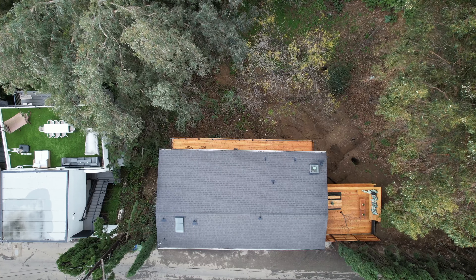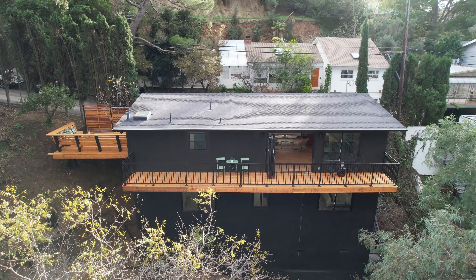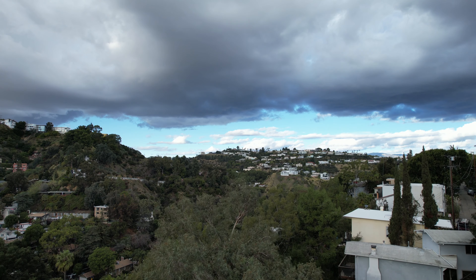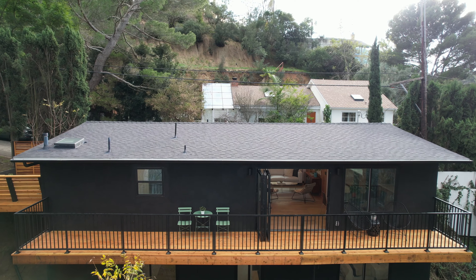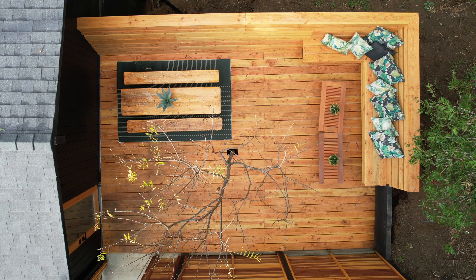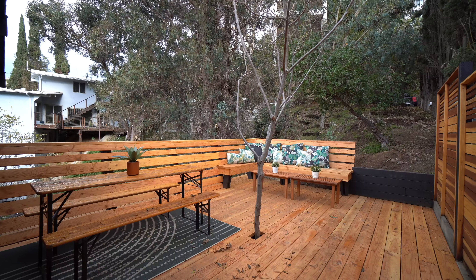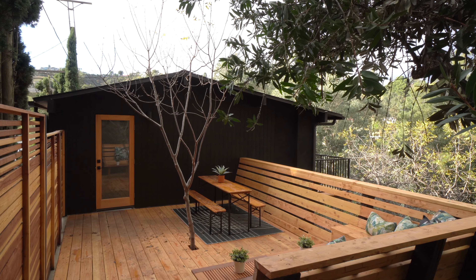Outdoors, you'll find multiple lounge areas and large decks surrounded by a vast lush landscape. With its prime location, you'll feel totally tucked away, yet a short drive down the hill to an endless variety of vibrant and iconic destinations below. Experience one of the truly best options for LA living in this thoughtfully reimagined Laurel Canyon gem.